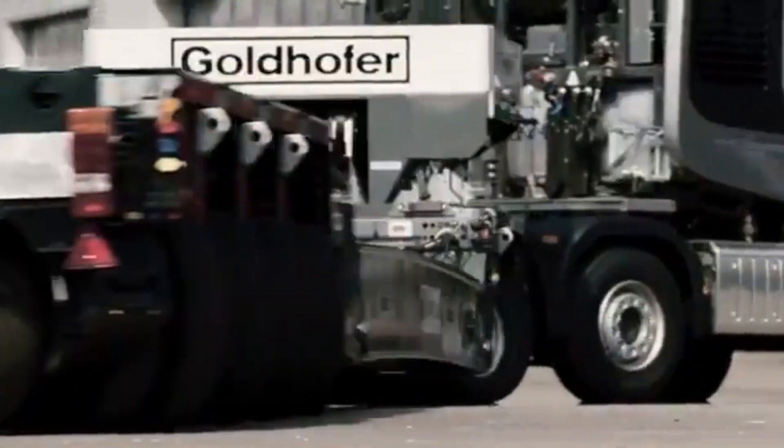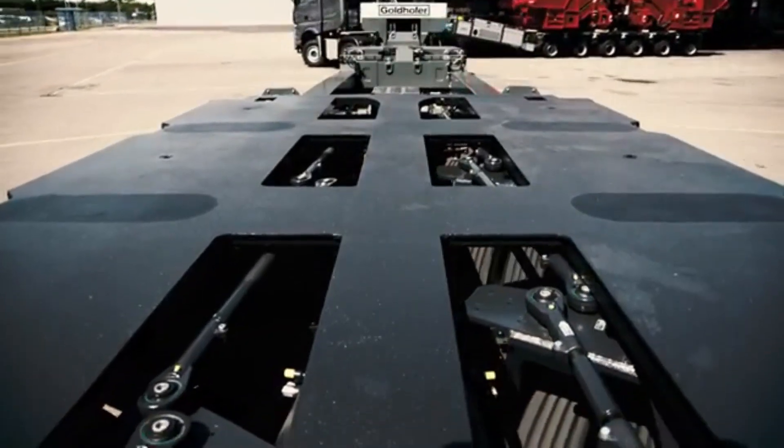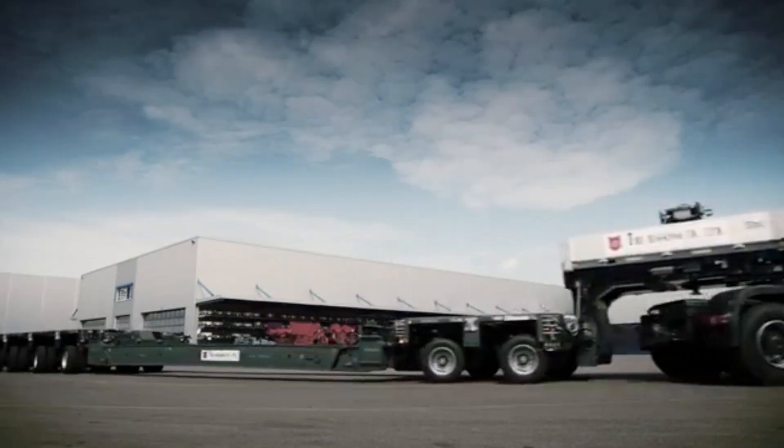Designed for heavy-duty transport, these advanced trailers are engineered to handle everything from construction equipment to industrial machinery with precision and efficiency.